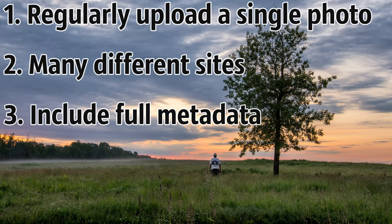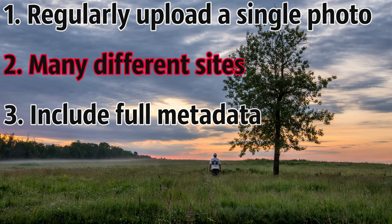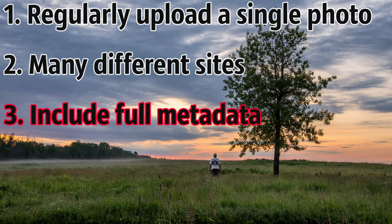My strategy is to regularly upload single photos to many popular websites with full metadata so that they can be found. I'm going to break down each of those items: regularly uploading a single photo at a time, uploading to many different sites, and including full metadata.